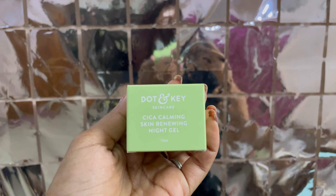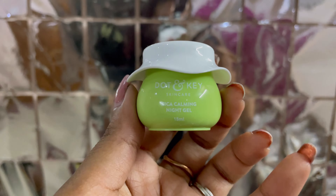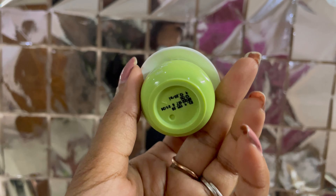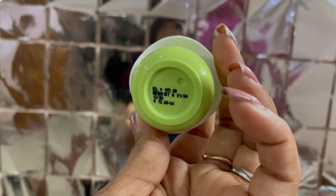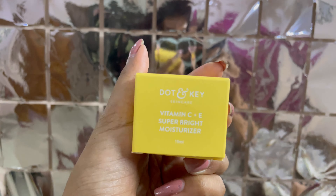The sleeping mask costs 395 rupees. The next one is the Cicca Calming Skin Renewing Night Gel — it is already in use, it is like a miracle cream with cute packaging, and it costs 195 rupees.